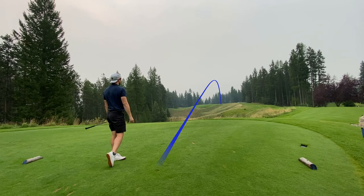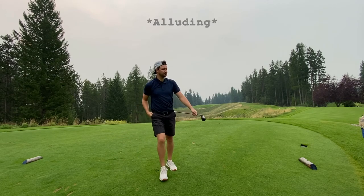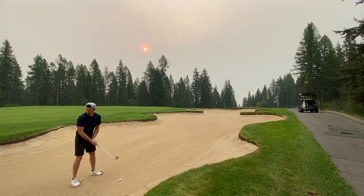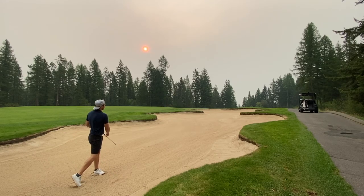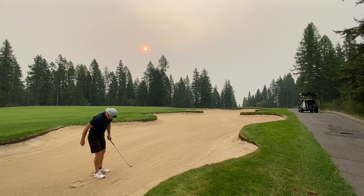I hit a nice little low shot, kind of going a little more right than I wanted — that shot tracer was kind of protruding that way. Ended up in this bunker here. Look at that sun — it's crazy smoky out. I'm just trying to hit this up, hopping over. I don't want to go too far here, as you'll see, too far is no bueno.